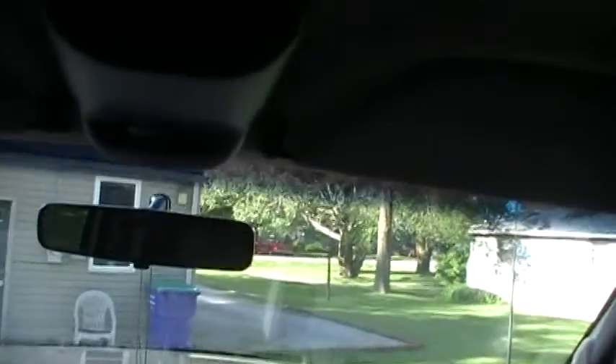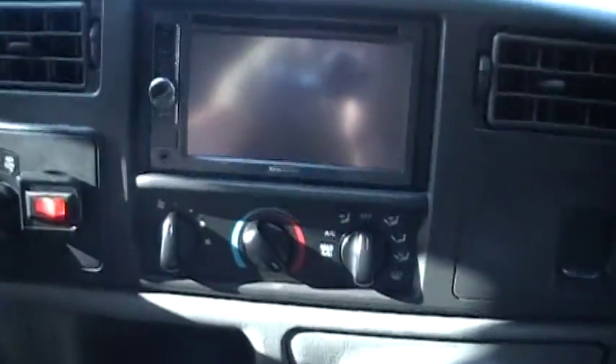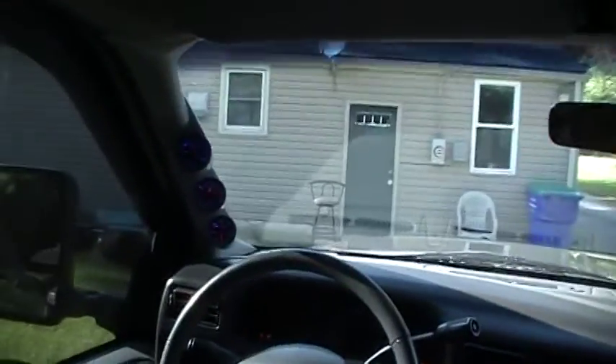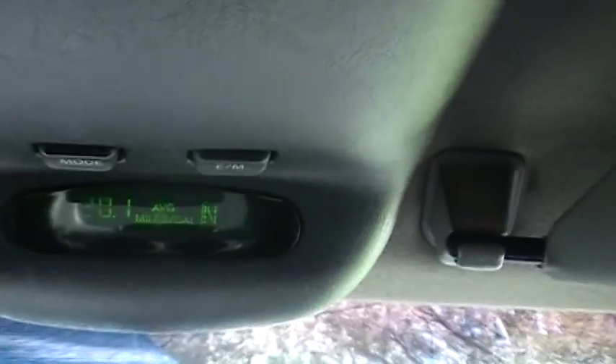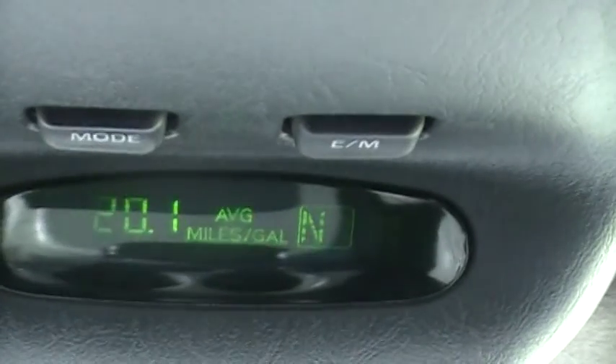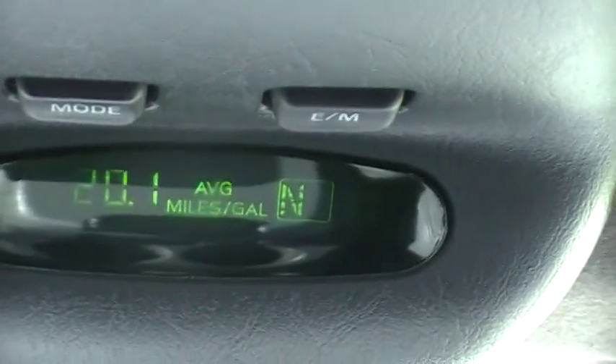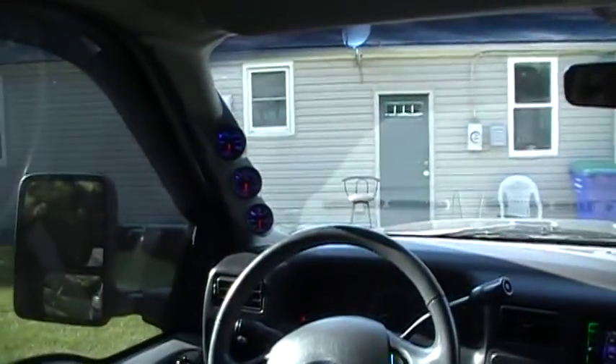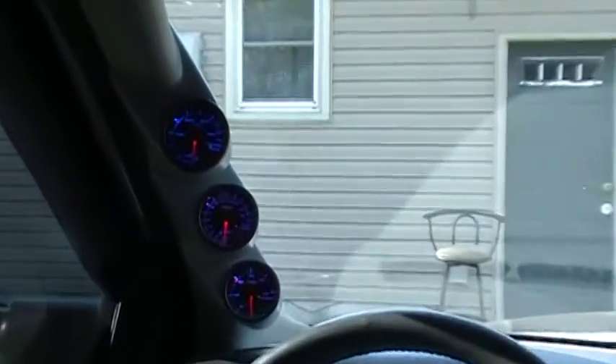And believe it or not, this thing gets around 20 to 20 and a half miles to the gallon. I'll fire it up and you can see right here the average miles per gallon — 20.1 — which is incredible for what this thing has done to it, with some pillar gauges.